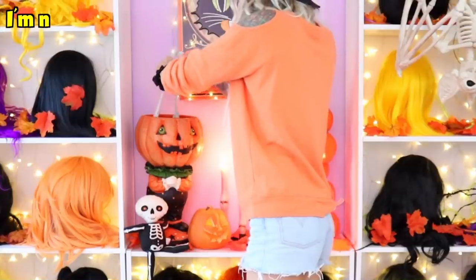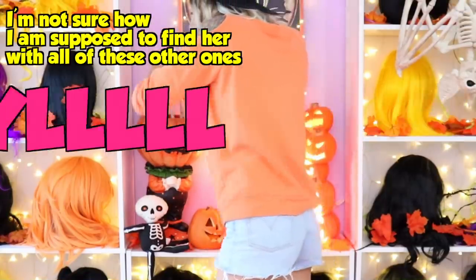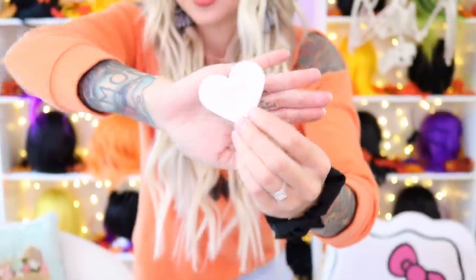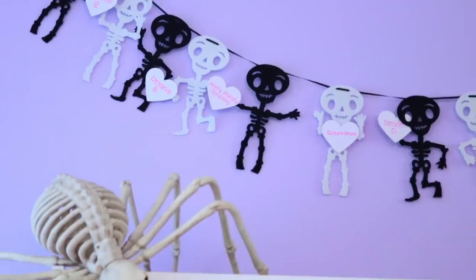For this video, the featured patron is a little bit different than usual because over on Patreon, my babe Cheryl and her genius little brain is the one featured patron this week. Cheryl! Great job guessing my outfit for my last video. Thank you, I love you so much.